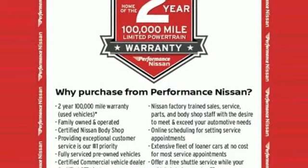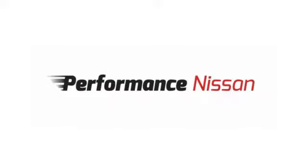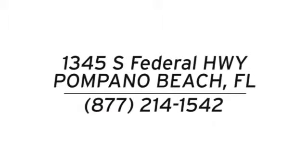You need to drive it to believe it. See it for yourself today. Stop in and see us today at Performance Nissan. We're conveniently located at 1345 South Federal Highway in Pompano Beach.